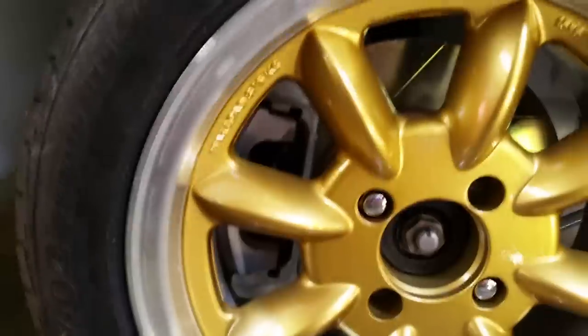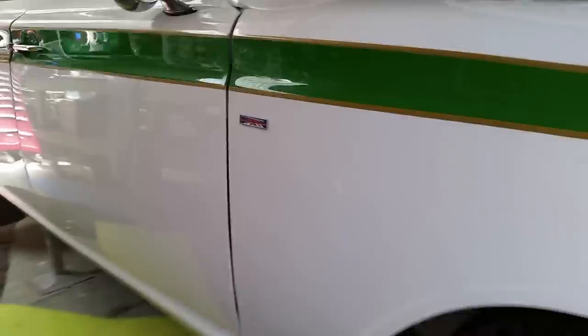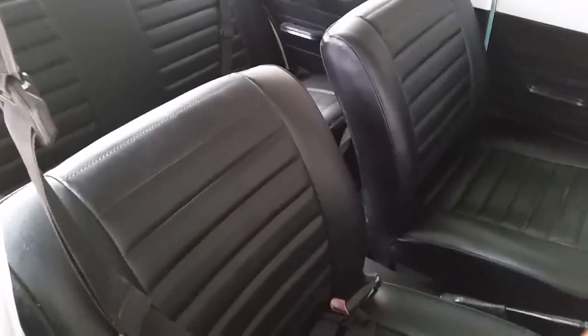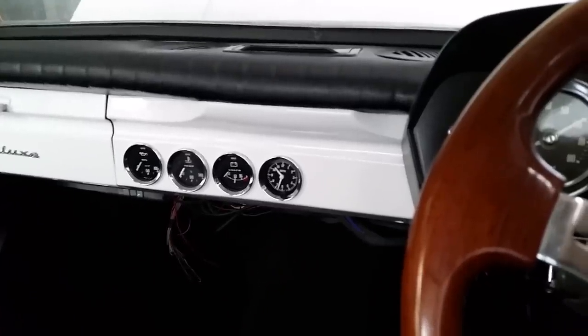The brakes are upgraded with twin-pot calipers and 270mm discs. Most of the suspension is lowered — and that is the cleanest wheel arch ever. He's spent a long time on the bodywork getting it all straight, with quite a lot of dents to address but not too much rust, luckily. The interior is just being put back in: all seats reupholstered, new door trims, new carpet. Pretty much standard apart from a couple of extra gauges added.